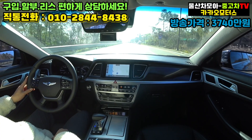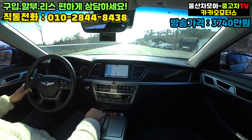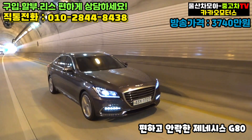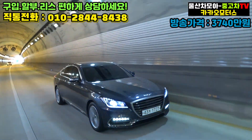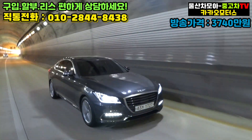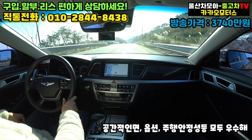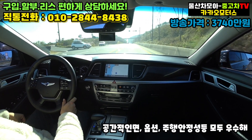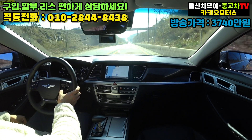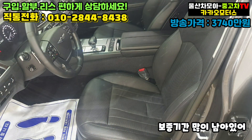무선 충전 시스템을 이용하는 것보다 선에 꽂아서 하시는 게 충전은 더 빠르다는 것, 참고적으로 말씀을 드립니다. 상당히 편안한 제네시스 G80, 우리나라에서 이보다 더 비싸고 좋은 차를 굳이 탈 필요가 있을까 싶을 정도로, 차량 자체 공간적인 면, 옵션, 그리고 주행 안정감까지 좋은 모습들을 담아내고 있습니다. 현재 차량 보증기간이 아직도 많이 남아있습니다.